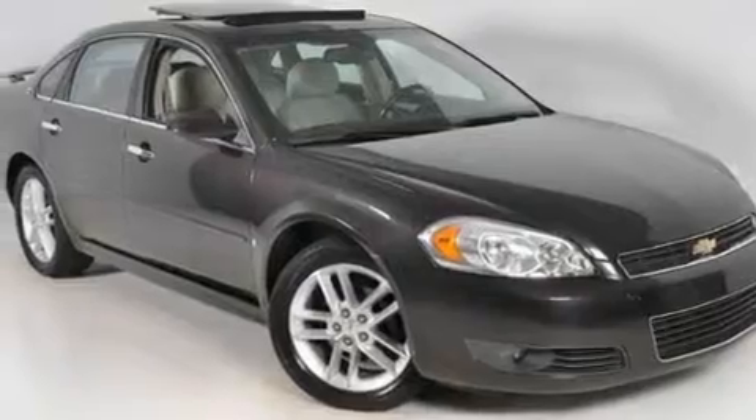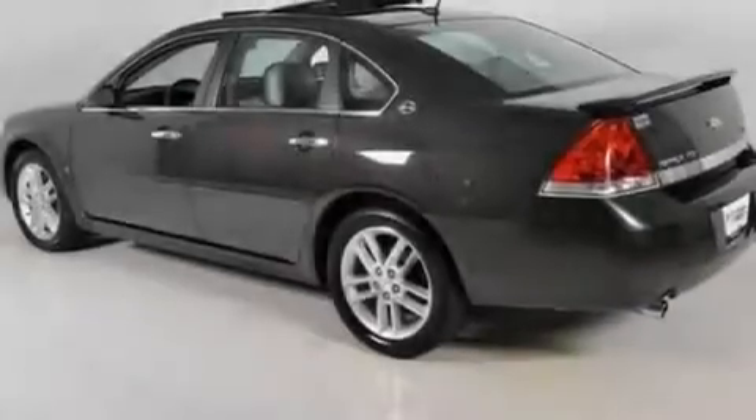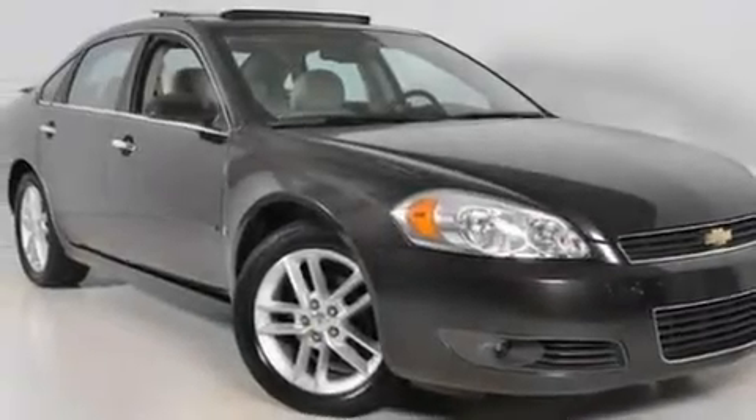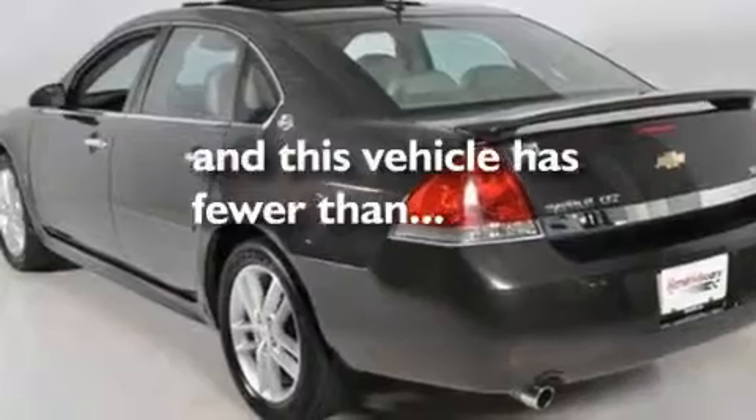Its top features include heated seats, air conditioning with automatic climate control, Bluetooth cell phone integration, a premium audio system, leather seats, performance tires, aluminum wheels, a low tire pressure indicator, and cruise control. This vehicle has fewer than 34,000 miles on the odometer.